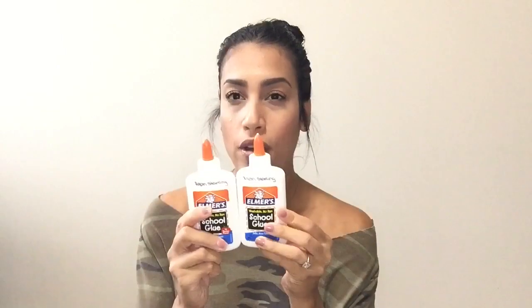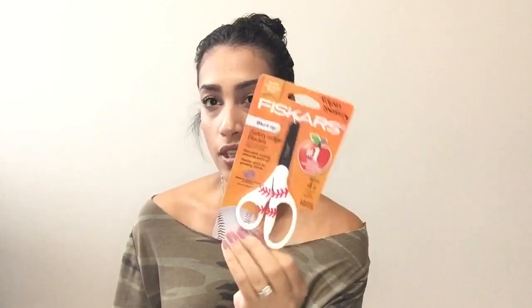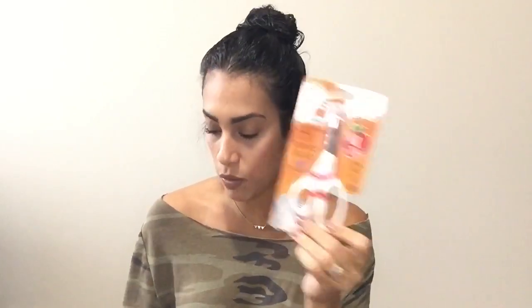They also asked for two bottles of Elmer's white school glue. They asked for some scissors — Ryan picked up these cute ones. There were a few different styles: a baseball one, a football one, a basketball one, and a soccer one, and he wanted the baseball one.